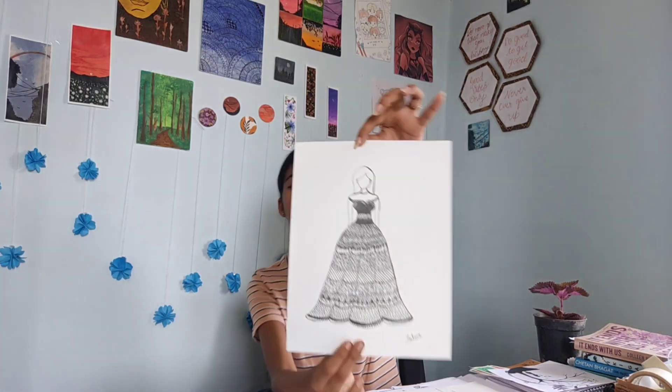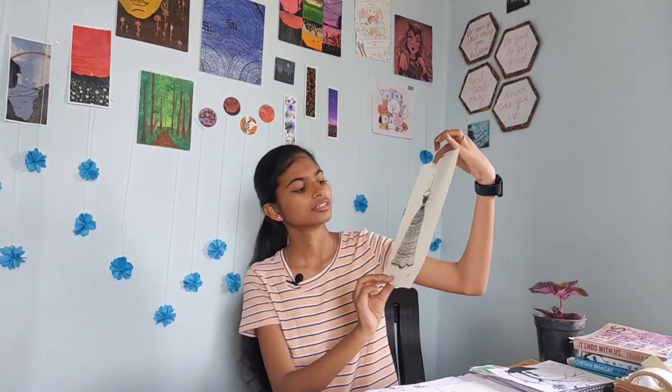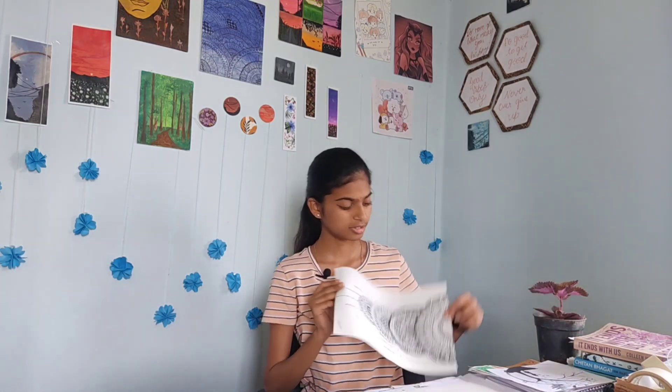I have some artwork here — a gown which is mandala art. It's cute actually. The next one is a dreamcatcher mandala art, so this is it.